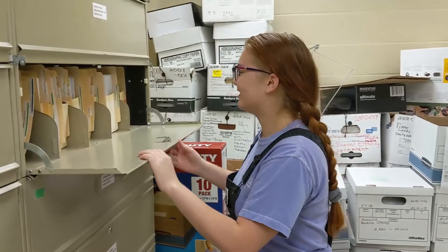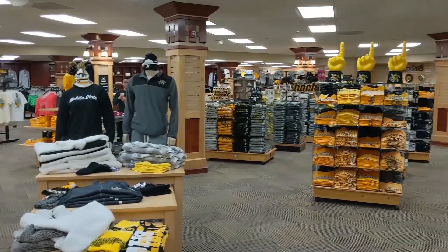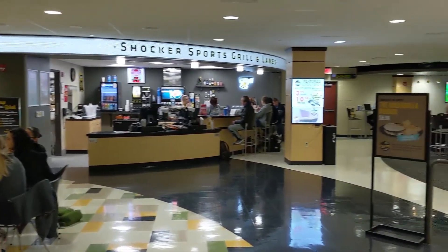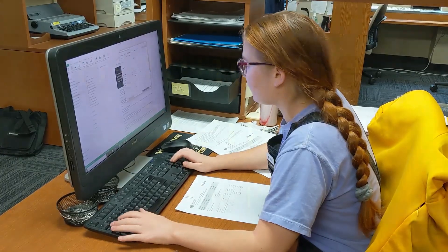Abby's work behind the scenes plays a vital role for all of the departments here at the RSC. We love giving student employees the opportunity to work in their desired fields, and Abby is one of the best.